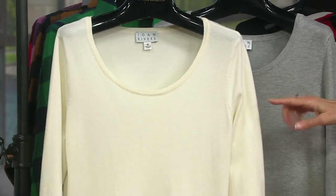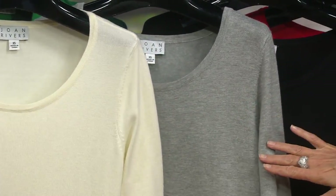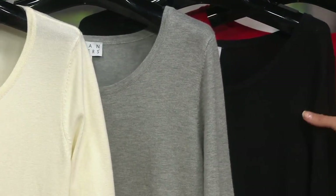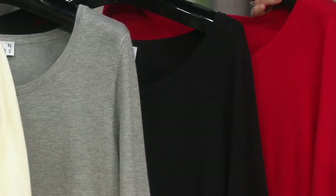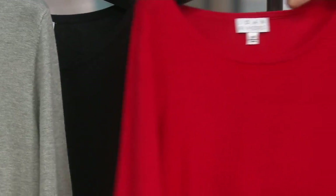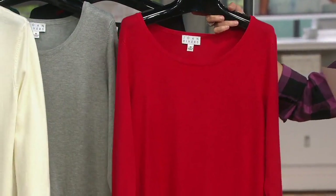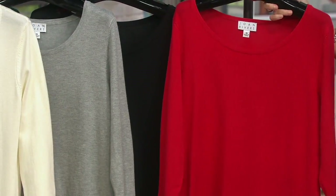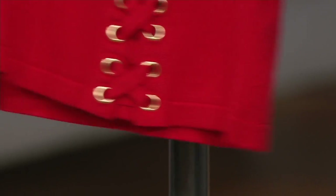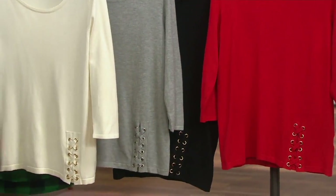This is your ivory choice, double extra small through 3X. Here it is in heather gray, all sizes. Oh, look at the heather — I do love the heathered yarns. Black, all sizes, and then finally this gorgeous red. Blue undertone red, it is not an orange. And I believe we did the gold grommet and the lace-up work on three of the four colors. We changed to silver grommet work on the heathered gray, because I always think gray looks so pretty with silver.